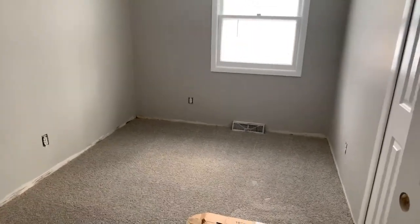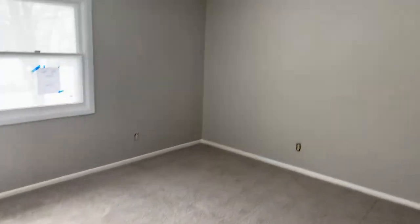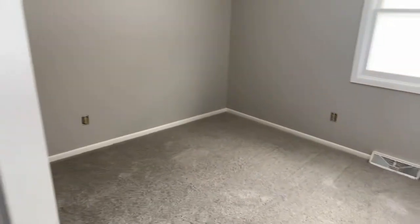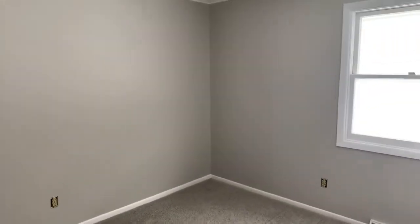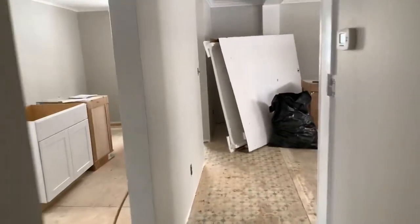It's a three-bedroom — I can't remember the square footage off the top of my head, but looking at it, it looks like about a thousand square feet. Here is the larger bedroom: carpet's down, walls are painted. The other bedroom also has carpet down and walls painted. And here's where the bathroom is going to be — a three-bedroom, one-bathroom house.